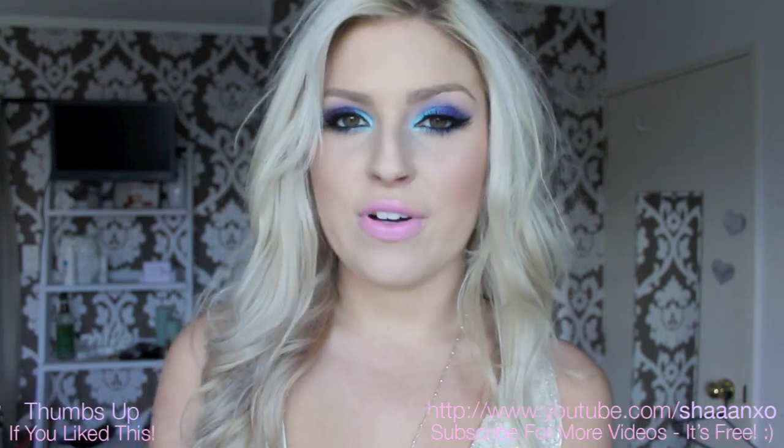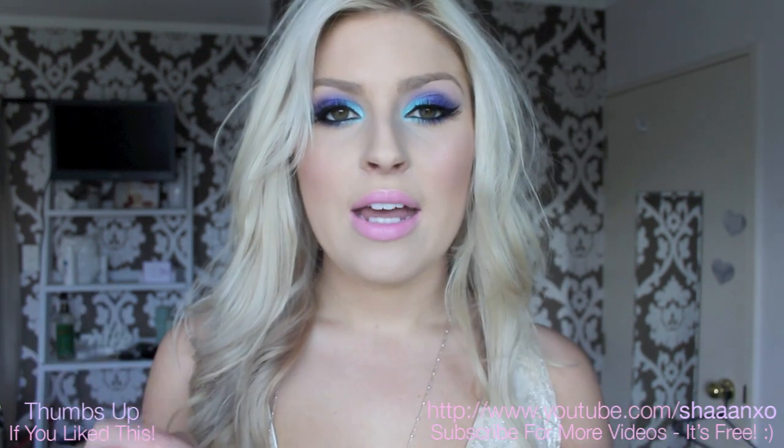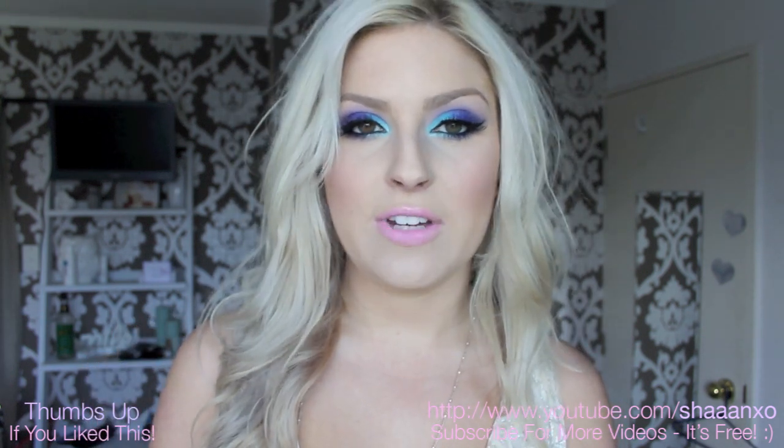This video is going to be a collab with Carissa from Saturday Nights Alright on YouTube. I'll put her link down below. She is an amazing YouTuber. She's blonde like me. She's from Canada but she currently lives in Australia and she just does amazing videos.